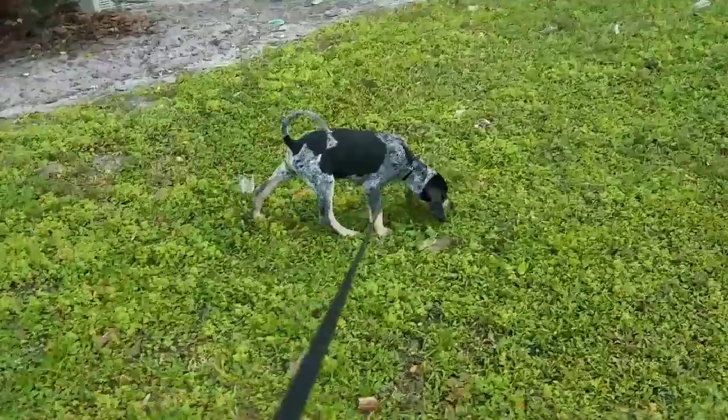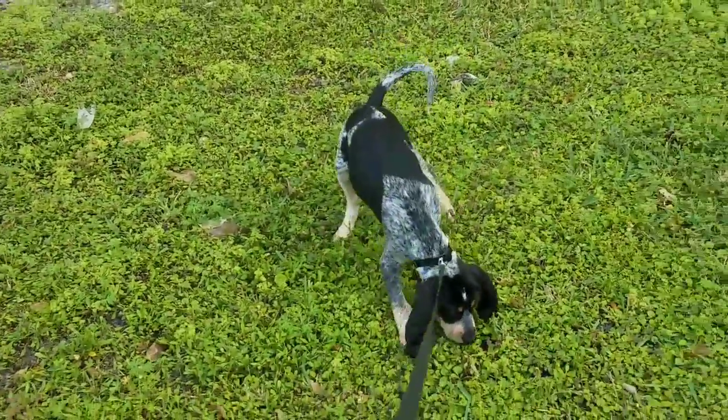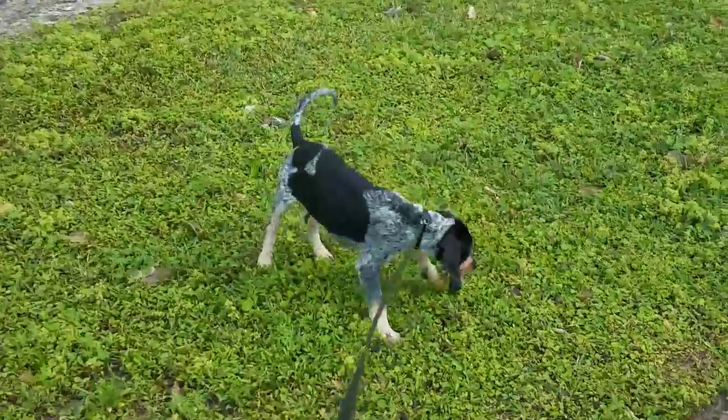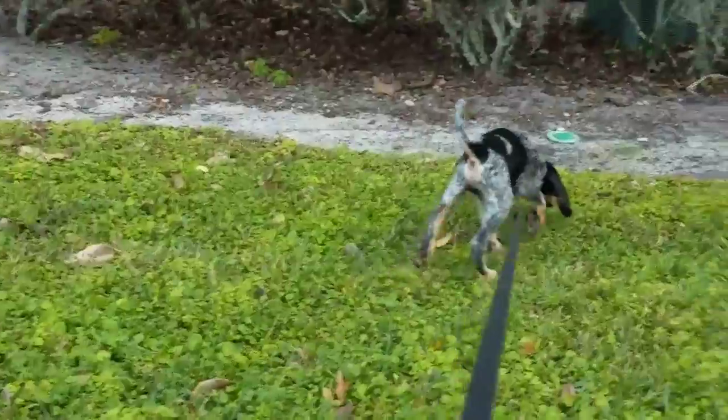Hey guys, Florida Blue Tick here. I'm just showing you our new dog — his name is Boone. Just a quick introductory video, nothing special, nothing crazy, but we just want to introduce you all to him and give you an idea of what this channel is going to be about.